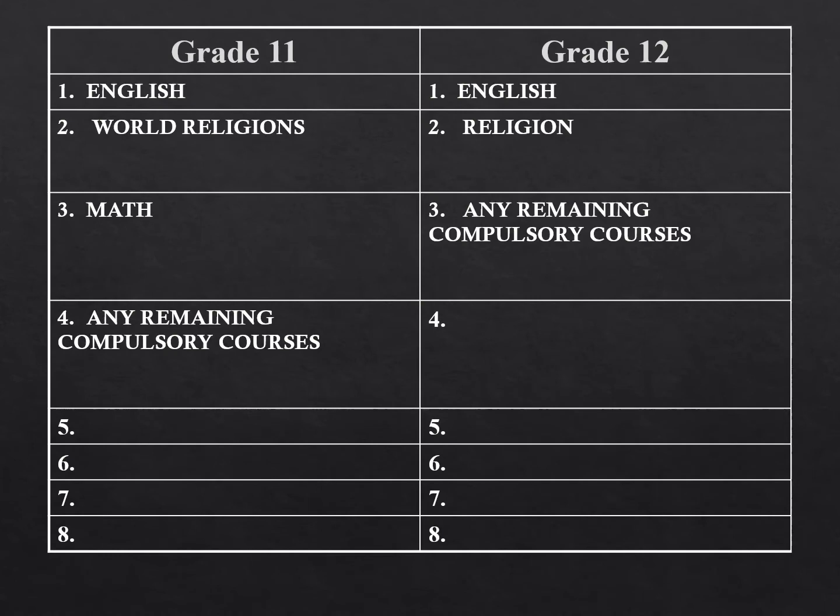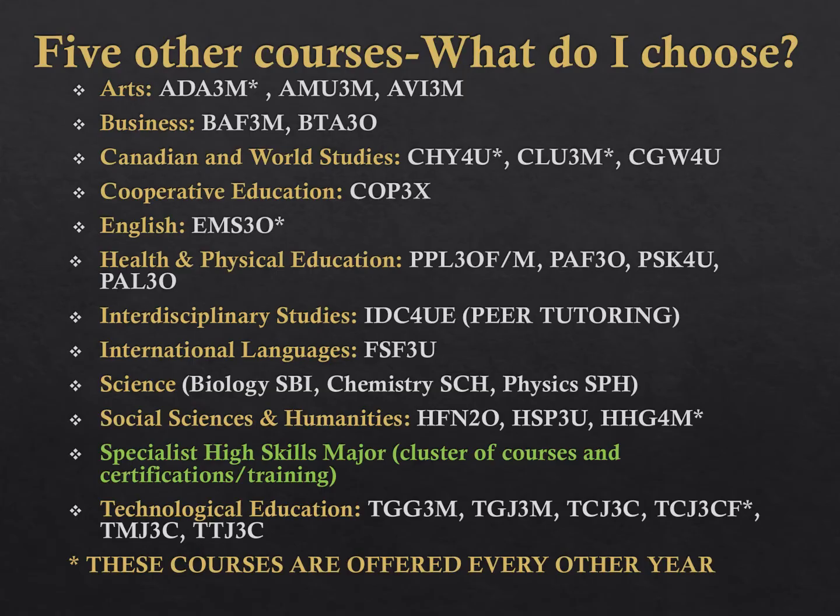Here is what your grade 11 and 12 plans will look like before you enter optional courses. In grade 11, you need English, World Religions, Math, and any remaining compulsory courses. In grade 12, you need English, Religion, and any remaining compulsory courses. Remember, you must have taken at least one arts course and one physical education course in order to graduate. If you have yet to select one, this is a good time to take one.